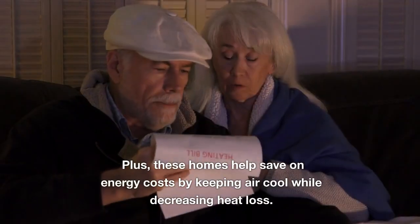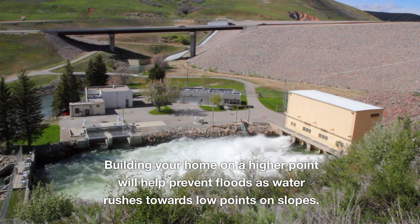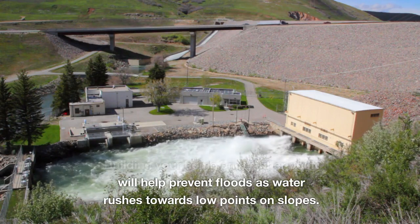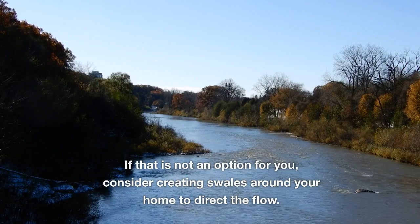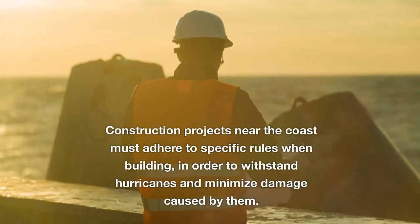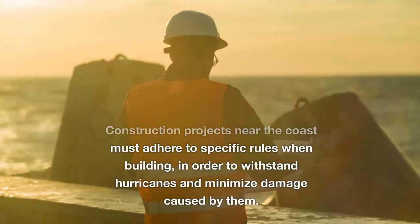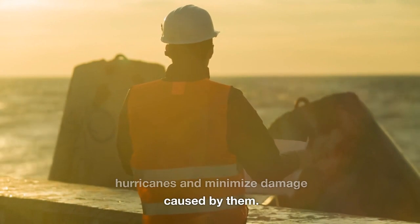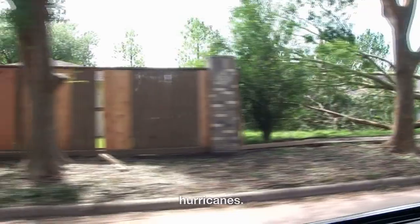These homes also help save on energy costs by keeping air cool while decreasing heat loss. Building your home on a higher point will help prevent floods, as water rushes towards low points on slopes. If that is not an option, consider creating swales around your home to direct the flow. Construction projects near the coast must adhere to specific rules in order to withstand hurricanes and minimize damage, and following such guidelines has significantly reduced damage from hurricanes.